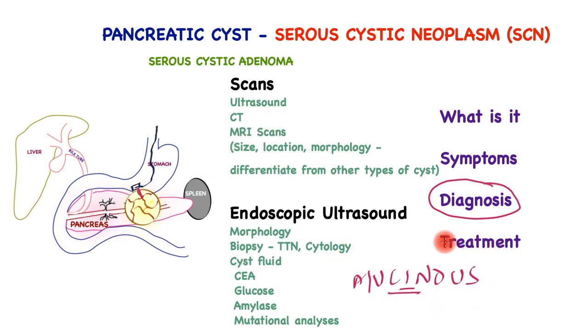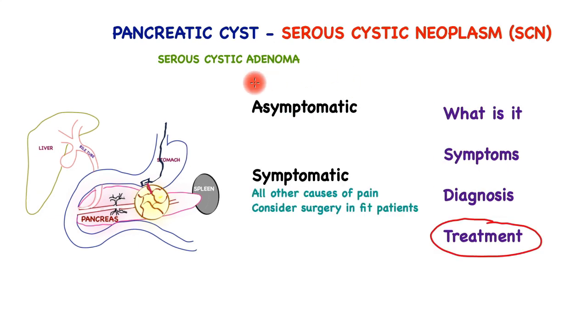This differentiation is hugely important for making the correct diagnosis. The great majority of these cysts are asymptomatic and do not require any treatment once the diagnosis has been firmly established. For cysts causing pain — usually larger than 4 cm — and once all causes of upper abdominal pain have been excluded, surgery may be considered in fit patients, recognizing the long-term risks and benefits. Surgery involves removal of the part of the pancreas that has the cyst, which could be a distal pancreatectomy, a Whipple procedure if the cyst is in the head of the pancreas, or less commonly a central pancreatectomy.